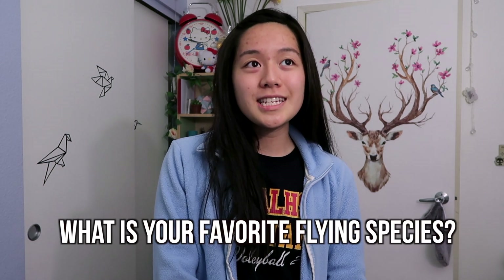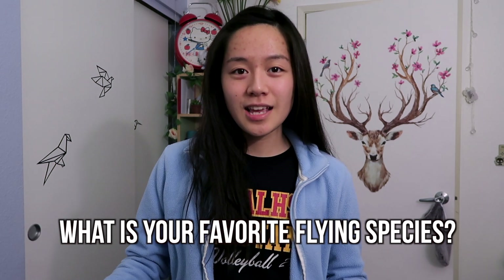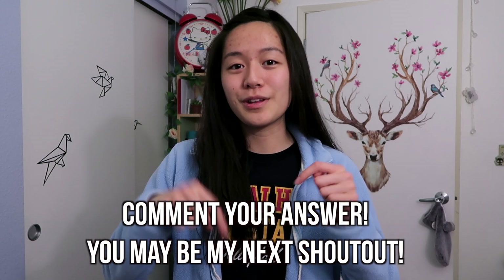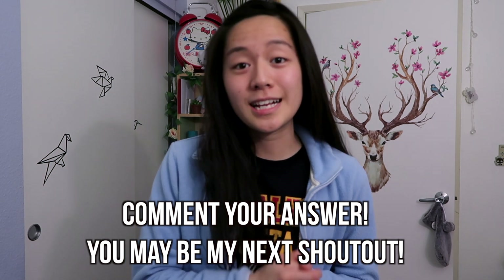So this video's question is going to be: what is your favorite flying species? Like what is your favorite animal that can fly? It could be unicorns, it could be a butterfly — anything really, imaginary or realistic, really up to you. Feel free to comment your answer down below and I will be selecting another five random people for next week's video.